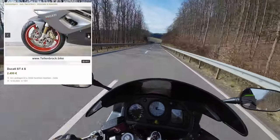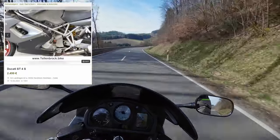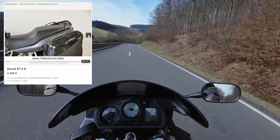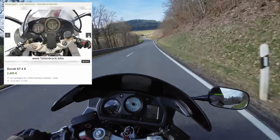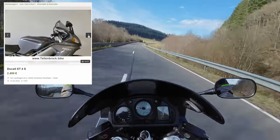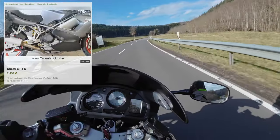My other budget sports tourer could easily have been a Ducati ST3, ST4, or ST2 — the ST2 being the two-valve head, the ST3 the three-valve head, and the ST4 with the liquid-cooled Ducati 996 motor in a sports tourer. Again, things that put me off: servicing costs, the likelihood of needing servicing being much higher than something like the RC46, and just availability.